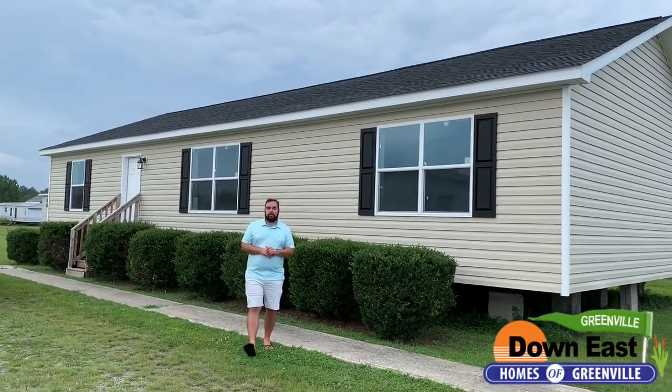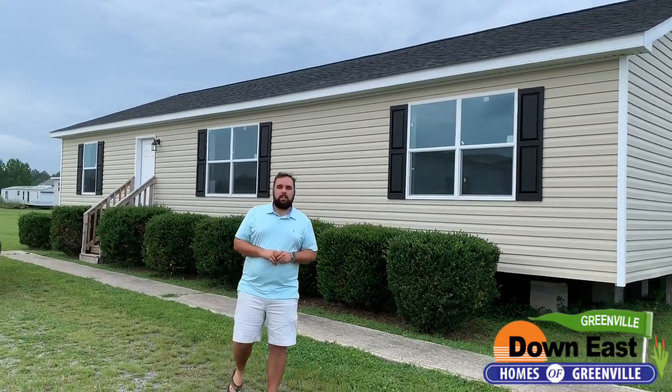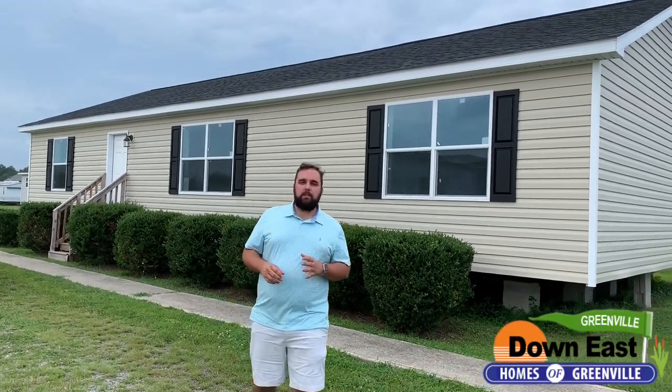Alright guys, we're back with another Feature Friday. We have a beautiful house here at our Greenville location. It is called the Pirate's Chest, and we really want you to come see this beautiful modular — an all-frame modular. It is three bedroom, two bath, and we have a beautiful house to show you today. Come on in and we'll show you the rest.